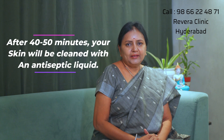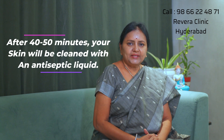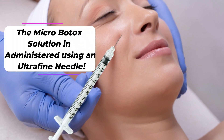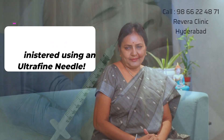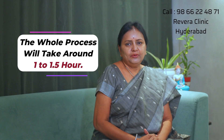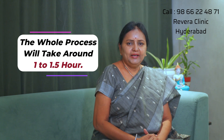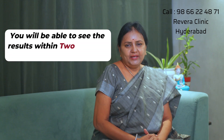After this, you clean off the anesthetic gel. Then you will receive injections over the treated area on the face.